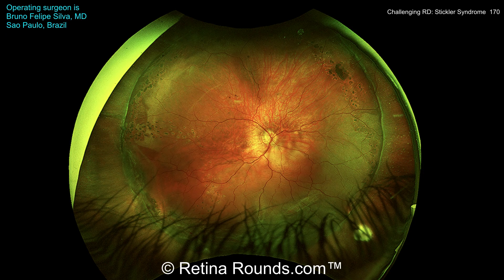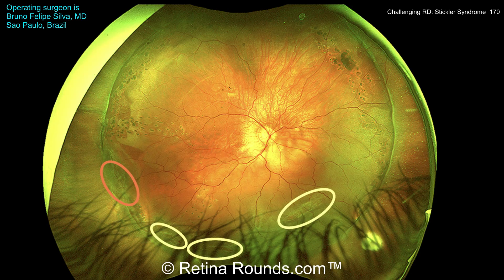Dr. Silva placed an encircling 42 band and applied cryopexy to the inferotemporal retinal break. Postoperatively, this patient's retinal detachment has progressed, with fluid now extending to the inferotemporal arcade. The initial causative break is circled in red, and you can see that the break appears to be slightly on the down slope of the buckle edge, so it's possible that the break is not being completely supported by the buckle.